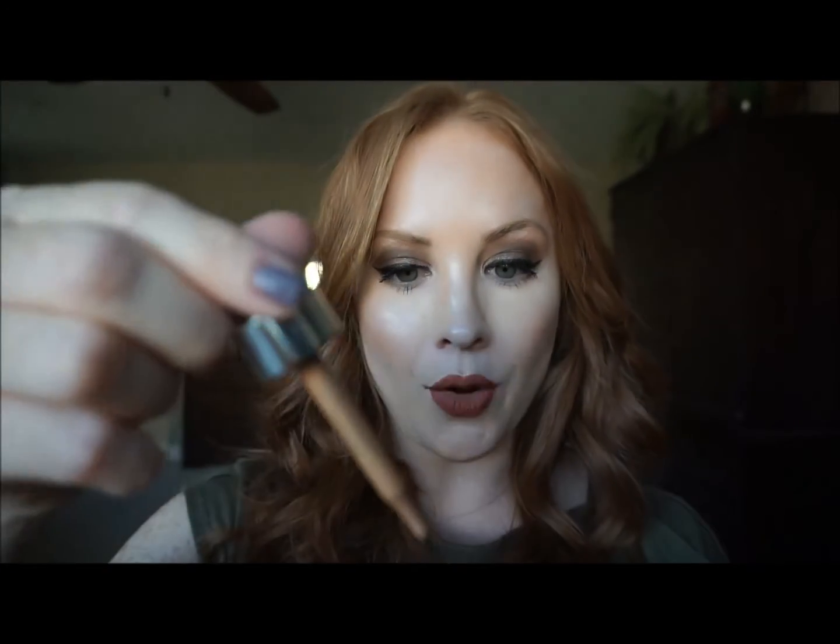The last thing I'm going to discuss — I'm so excited about these — are the Cover FX Custom Enhancer Drops. They are awesome; they sell out and go back in stock really fast, but I was able to get two. They have a few highlight colors and a couple of bronzing colors. I have one highlight and one bronzer. The bronzer shade I have is called Sun Kissed, and it comes in a dropper.